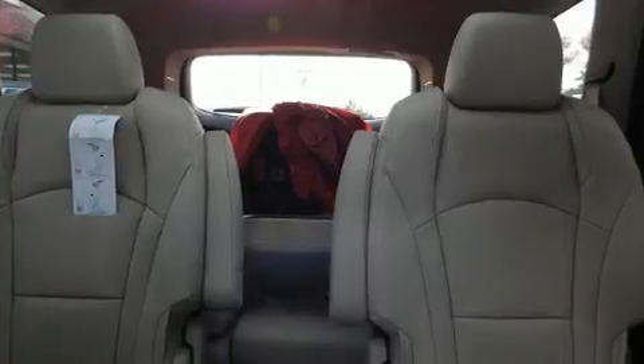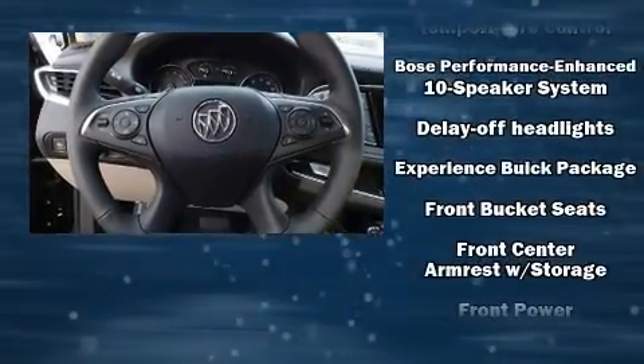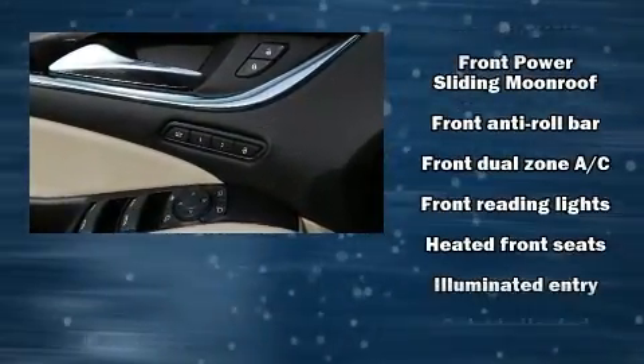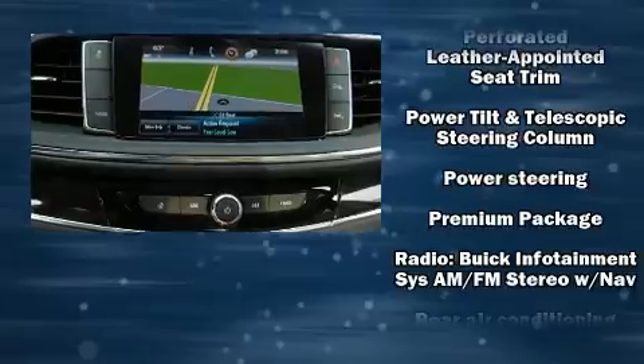Audio features include an AM/FM radio and ten speakers, providing excellent sound throughout the cabin. Passenger security is always assured thanks to various safety features such as front and side impact airbags, traction control, and four-wheel disc brakes with